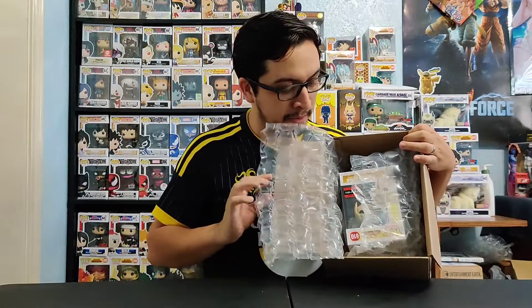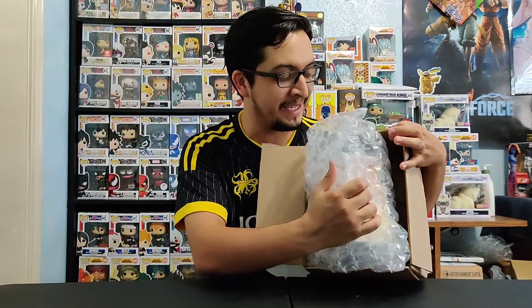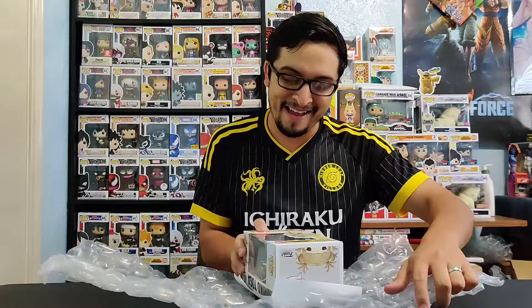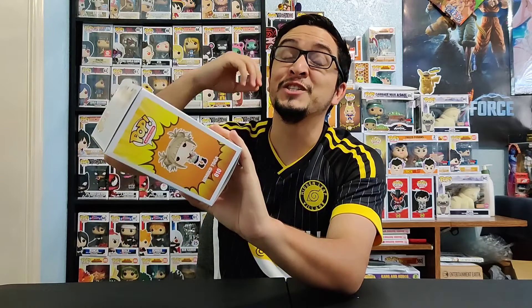They did a good job with their bubble wrap. I'm hoping it doesn't come with any damage because sometimes bubble wrap can squeeze Funko Pops. They completely wrapped this thing all the way around and it looks like it's in good condition. Let's take a look at the Funko Pop — she is finally here and part of our collection.